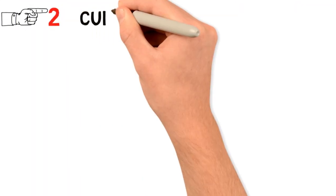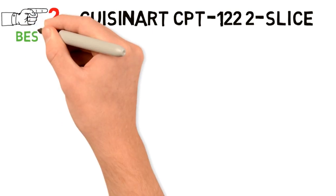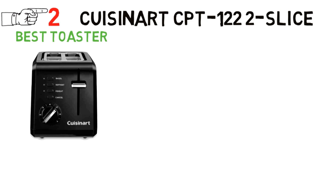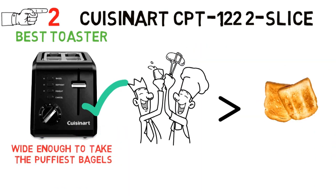At number 2 we have the Cuisinart CPT-122 2-Slice. For the best toaster that works for most people, go for the Cuisinart CPT-122 2-Slice toaster. The toaster comes with slots deep enough to toast the tallest slices and wide enough to take the puffiest bagels, so you will have as evenly browned toast as toasters that are much pricier.